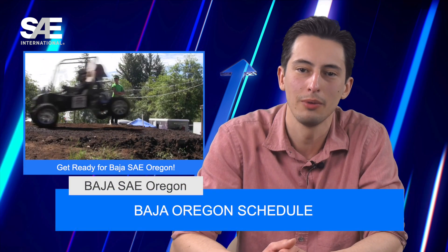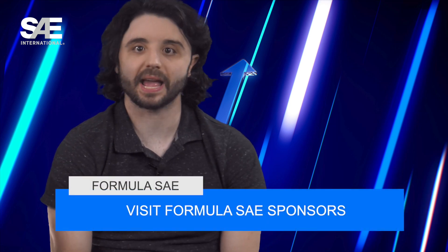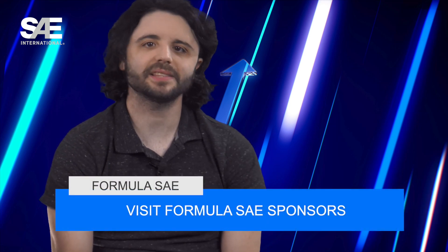The schedule for Baja SAE Oregon is now available on the mobile app and on BajaSAE.net under competition resources under Baja SAE Oregon schedules. Be sure to connect with sponsors on FSAonline.com and visit the sponsors on site. Some of the attending sponsors are Cummins, eControls, Ford, MathWorks, Rivian, and Tesla. My friends, Scott Schultz and our producer Mike Sorg will be walking around, so don't be afraid to say hi.